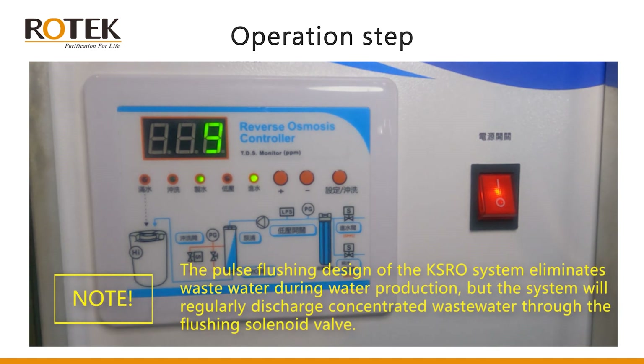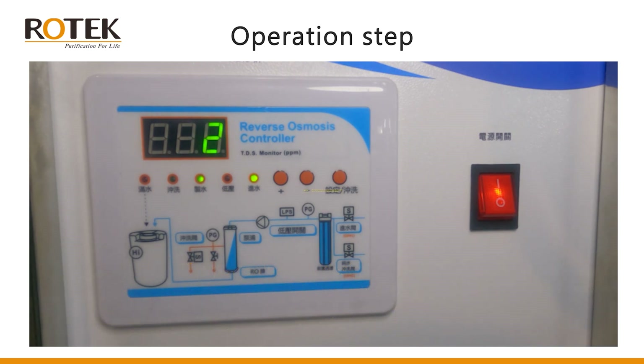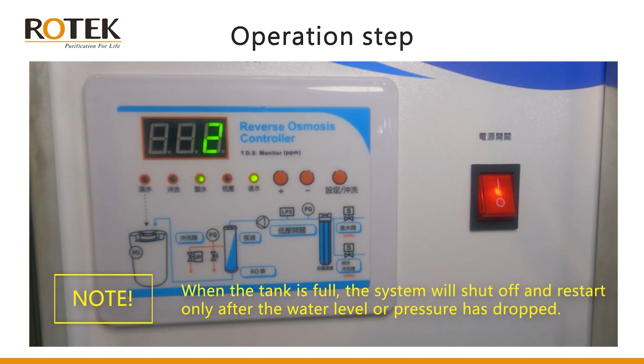Note: the pulse flushing design of the KSRO system eliminates wastewater during water production, but the system will regularly discharge concentrated wastewater through the flushing solenoid valve. When the tank is full, the system will shut off and restart only after the water level or pressure has dropped. Thank you for watching.